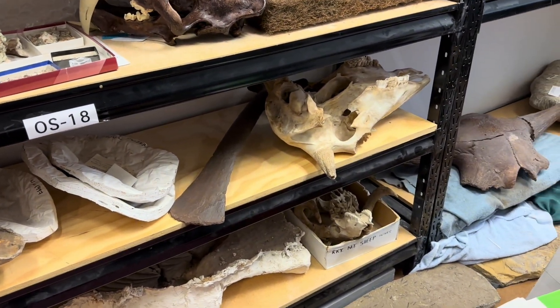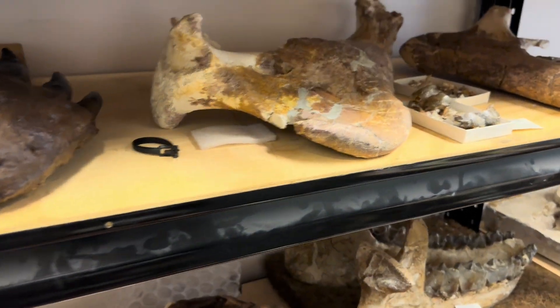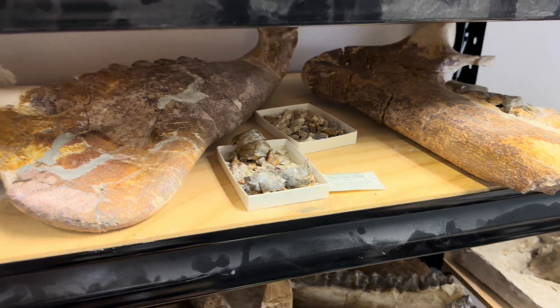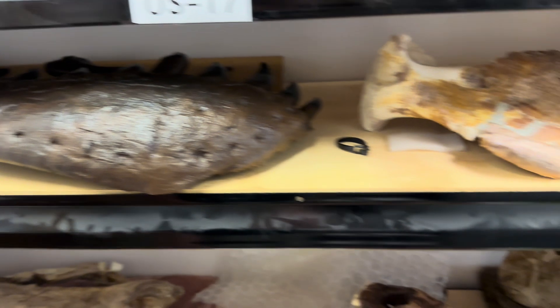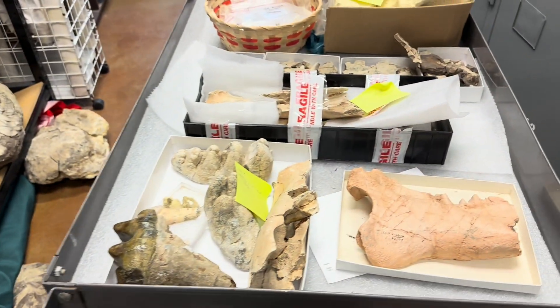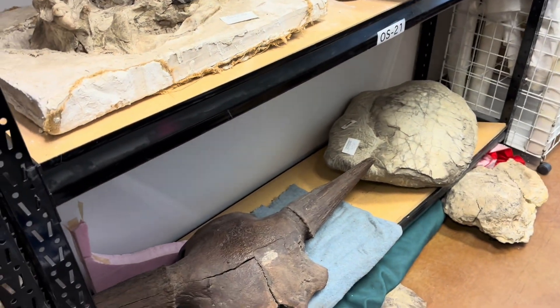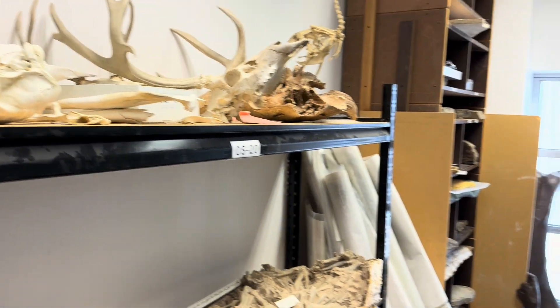Various comparative cow skulls and bighorn sheep. Looks like some dentaries of some big ungulate. There's a Tyrannosaurus rex dentary. Here's a cart with various things on it, all nicely labeled. We do a lot of education here, so there's a constant state of specimens being moved and removed.